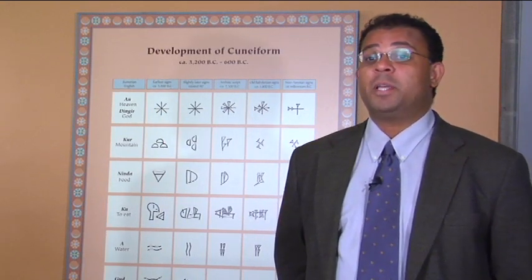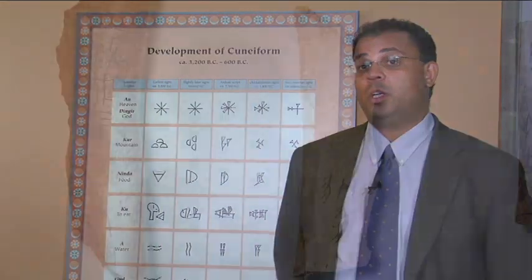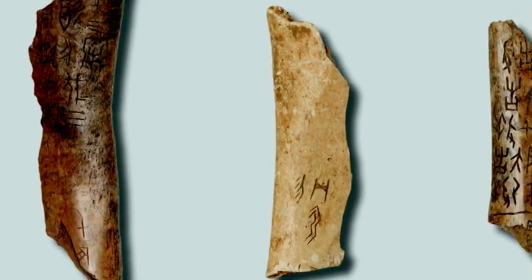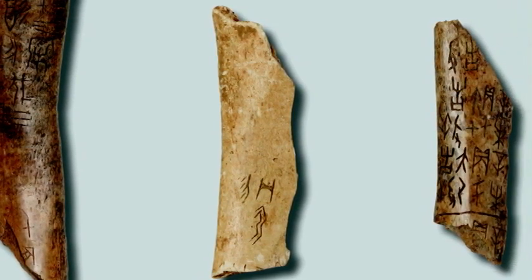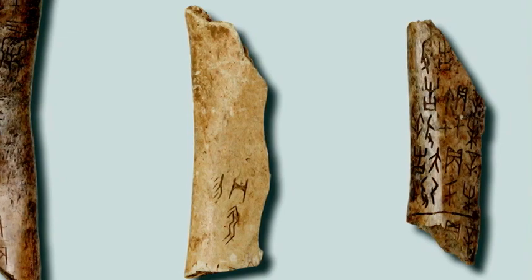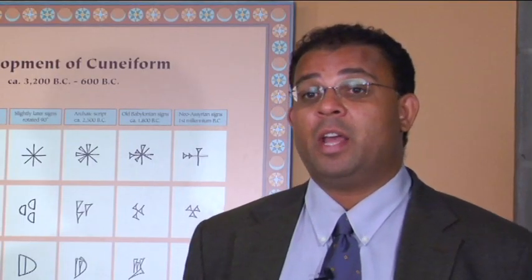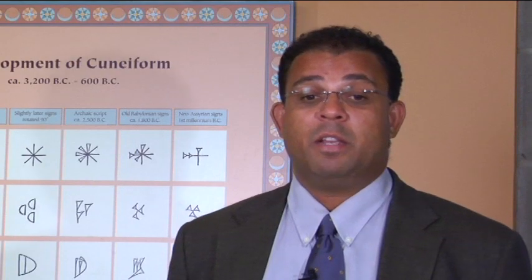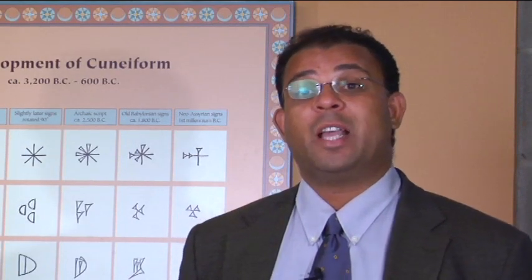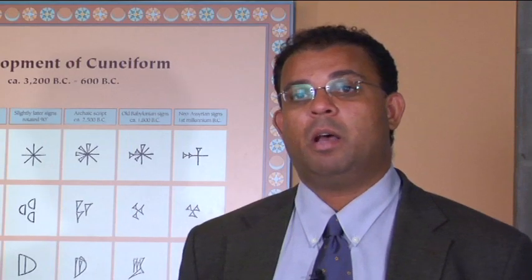They'll also see some examples of the earliest hieroglyphic writing from Egypt. Also on display will be early examples of Chinese writing from the Shang Dynasty, as well as Mesoamerican hieroglyphs. Visitors will enjoy the fact that this is the first major exhibition on writing in the United States in 25 years, and the first exhibition open to the public on this topic in over two decades.